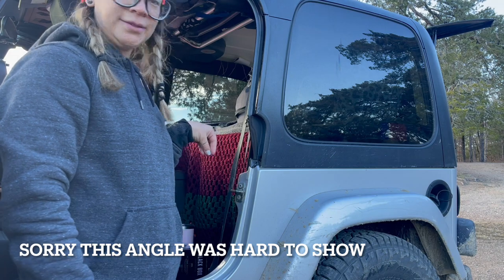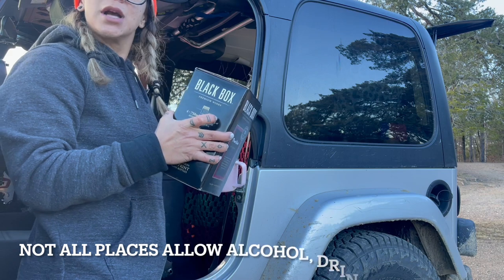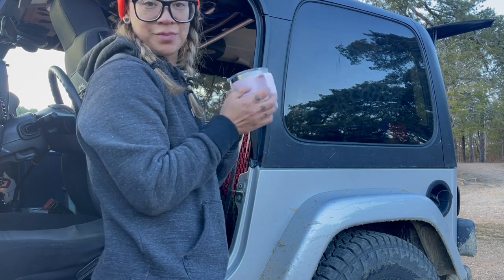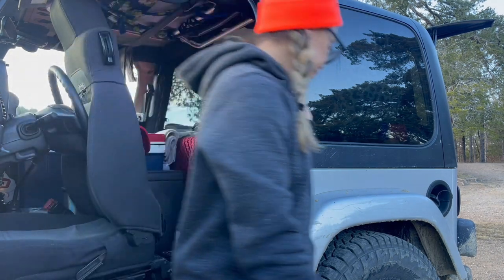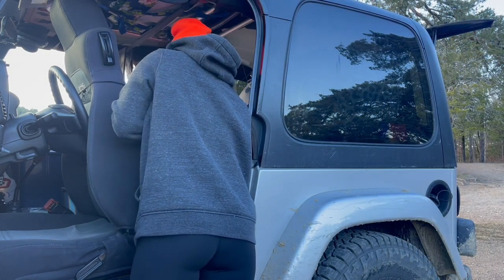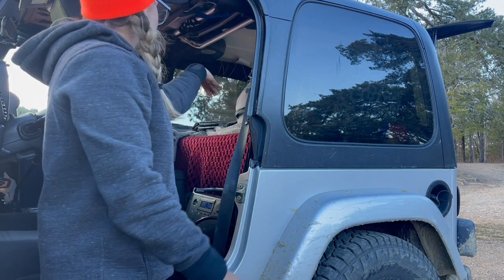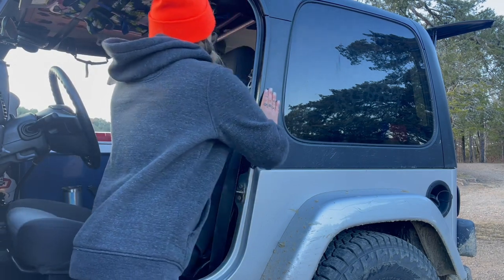Back here in this area — don't judge me — I have my box of Pinot Noir boxed wine, which has come a long way. I also have one of my Yeti cups, which I use to drink wine or make ramen and soup. This is also where I store my EcoFlows. I wish they stacked, but I make them stack anyway. I keep them back here because I can access them from my sleeping platform at night, and I can also charge them while I'm driving.